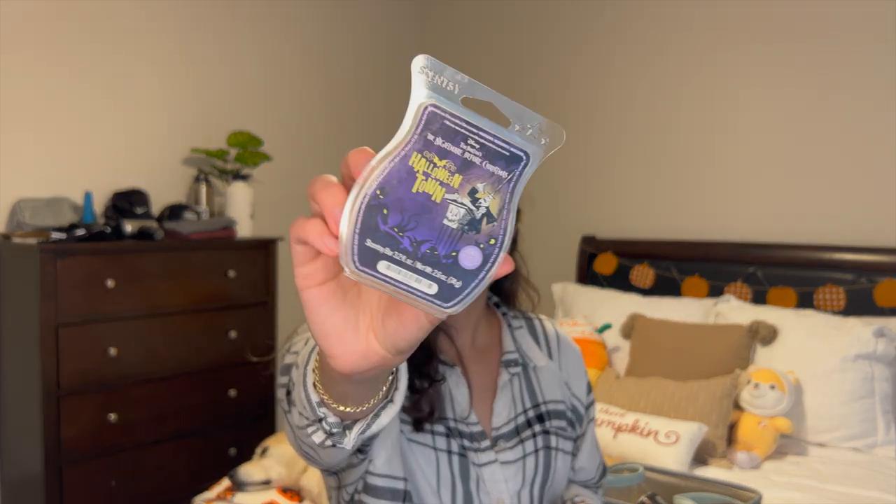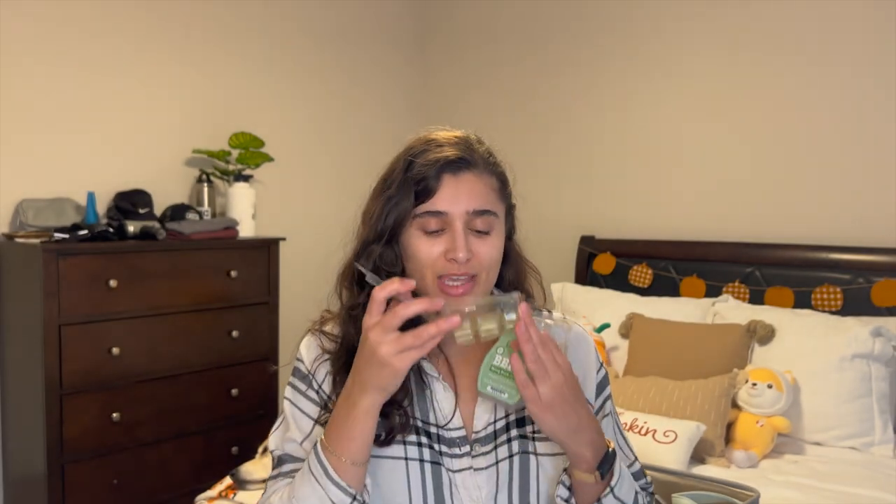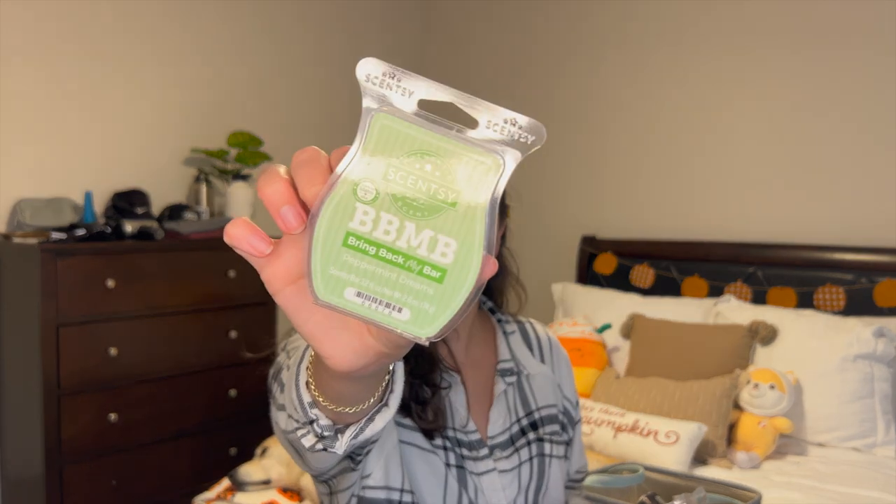Let's talk about some wax. I finished off Halloween Town — smells like Halloween candy, really yummy, definitely would repurchase. And I finished the Bring Back My Bar Peppermint Dreams from Scentsy. Literally love this scent — it smells like peppermint hot cocoa. I put it in my bedroom warmer on the third floor of our three-story townhome and I was smelling it on the second and first floor. That's how insanely strong this was. An amazing scent — totally would pick it up again if they bring it back.